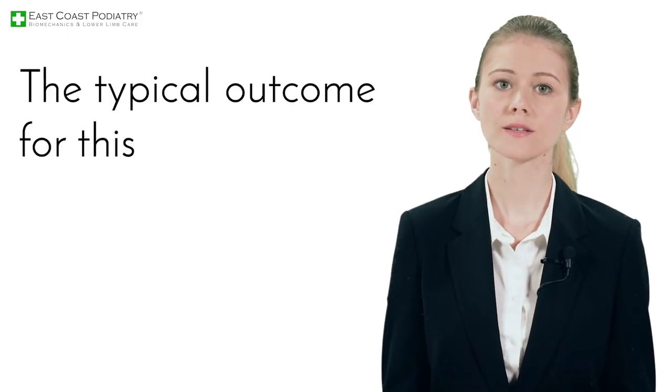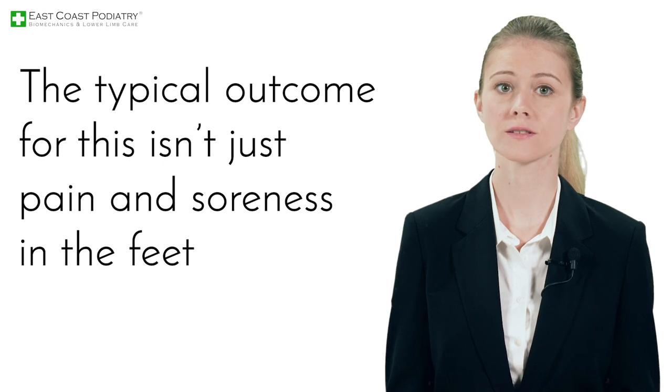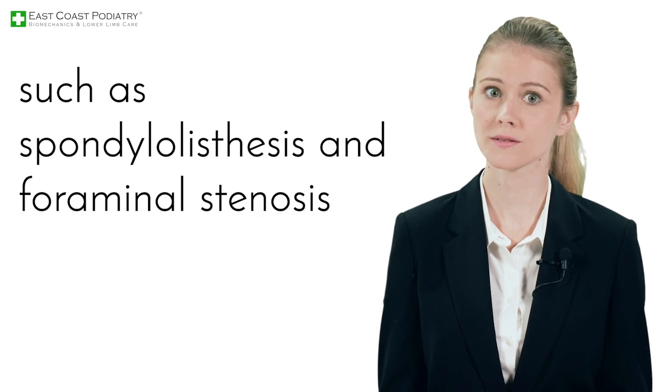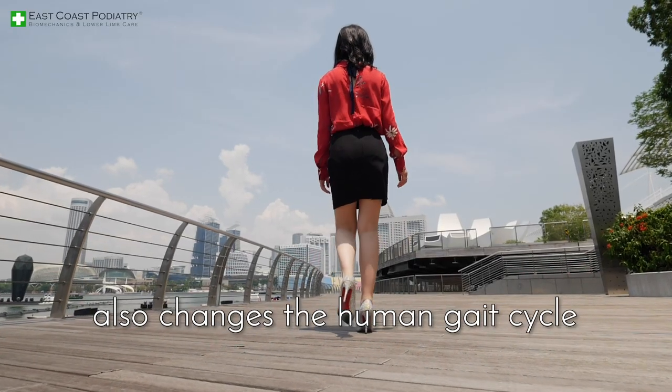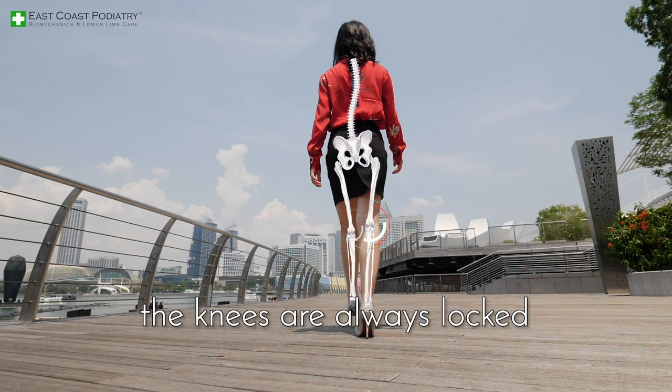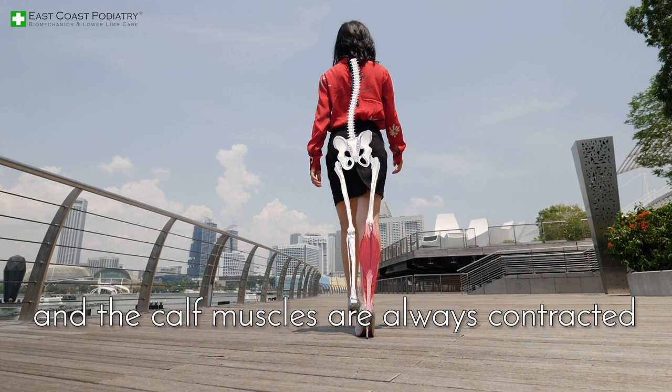The typical outcome for this isn't just pain and soreness in the feet, but debilitating spine disease in the long term such as spondylolisthesis and femoral stenosis. Walking with high heels also changes the human gait cycle. The hips and spine are out of alignment, the knees are always locked, and the calf muscles are always contracted.